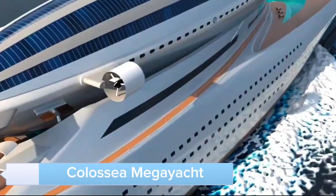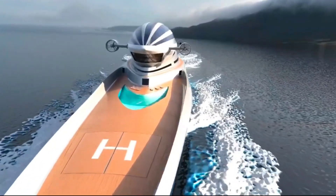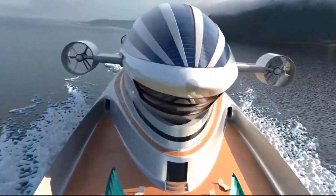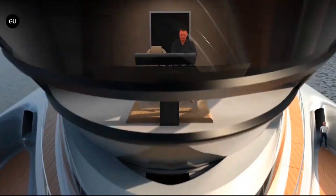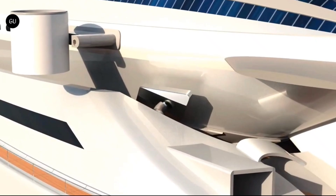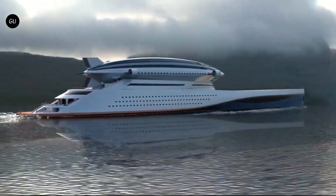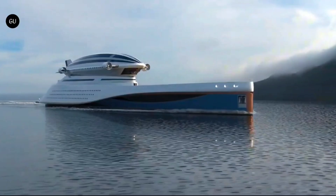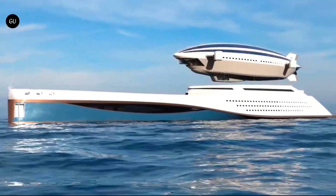Meet the Colossea Megayacht, the epitome of luxury on water. This massive vessel offers state-of-the-art amenities, including swimming pools, helipads, and luxurious living spaces. It's designed for those who seek the ultimate in opulence and adventure on the high seas. The Colossea Megayacht can accommodate numerous guests in unparalleled comfort, making it perfect for extravagant parties or peaceful retreats.